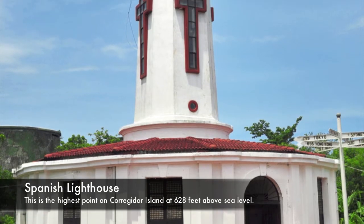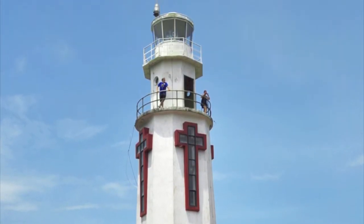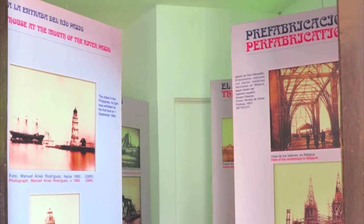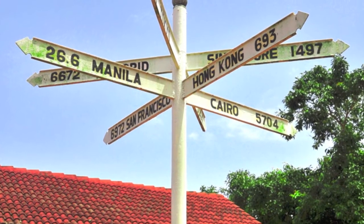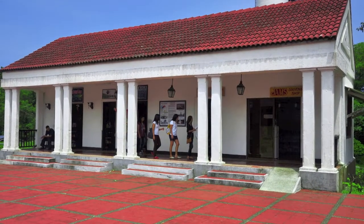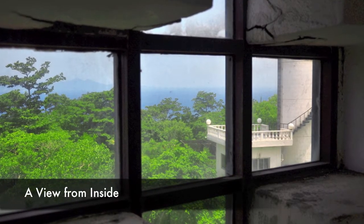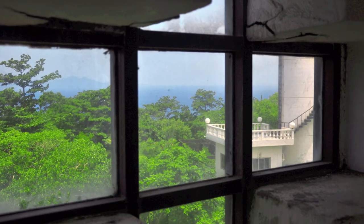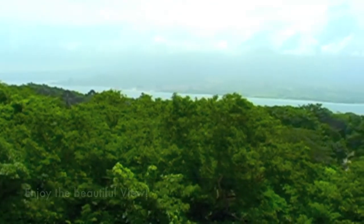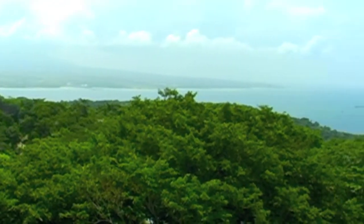This is the Spanish lighthouse that was built in 1836. This is not the original — it was damaged during the war and was rebuilt later on. Today they have a museum in the lower part, and on the outside there are souvenir shops, snack shops, and restrooms. This is a view looking out from the stairwell of the lighthouse, and this is the view from the top standing next to the light. It's just a beautiful, beautiful view from up here.